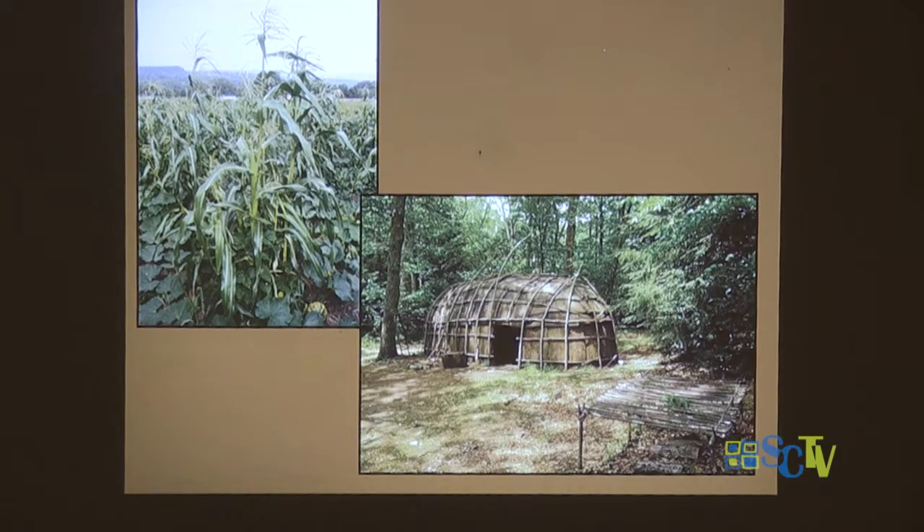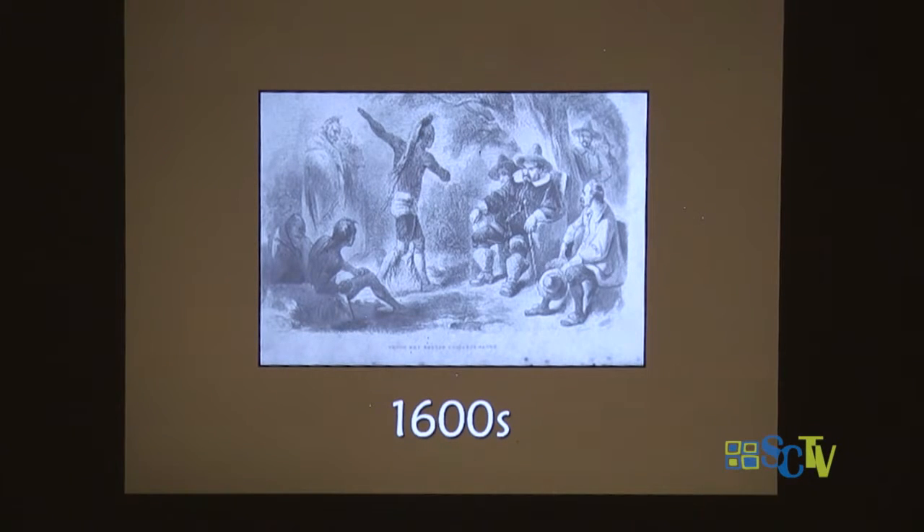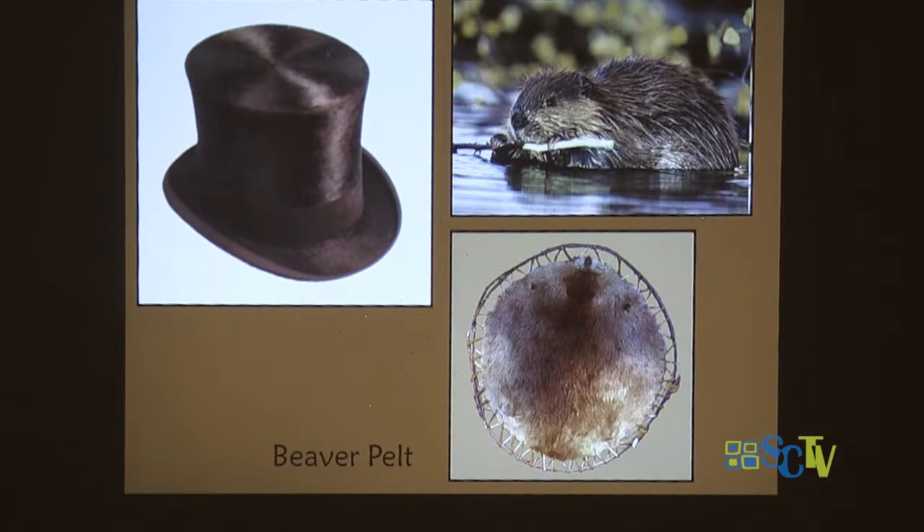About 400 years ago came the Europeans, searching for all sorts of things — but the main thing they came here for, which we don't tend to think about, is beavers. They had hunted all the beavers in Europe. These beavers were very important for making hats. Beavers have wonderful waterproof fur — they'd take off the guard hair and use that dense underfur, shave it off, and make it into felt to make these fashionable felt hats.